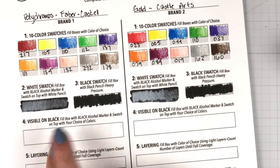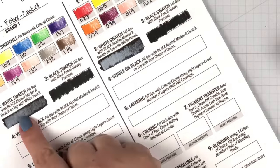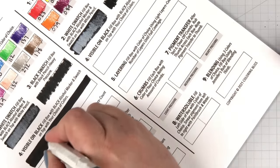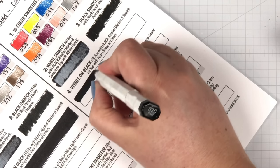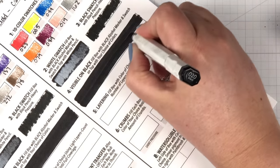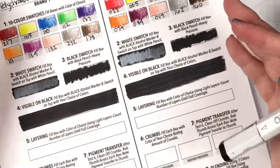The next test, number four, is we want to see how visible the colors are on black. I'm going to pick a few of these swatched colors and fill in these boxes with a black alcohol marker — this will give me a black surface to lay the colors on. Alcohol marker is kind of important for this. If you use a water-based marker, it can change the texture, which would change the performance of your color pencils. You could also use black paper, a sharpie, or stick in a piece of black paper — whatever works for your situation.